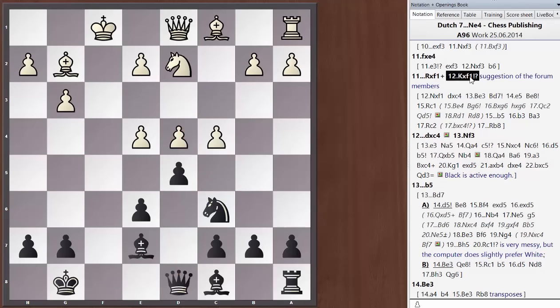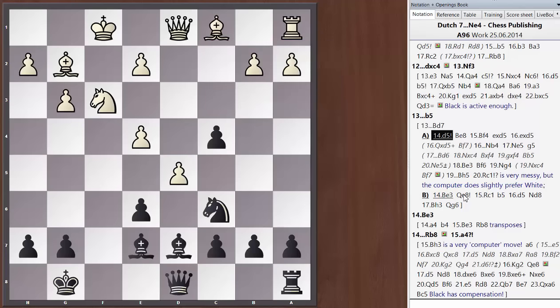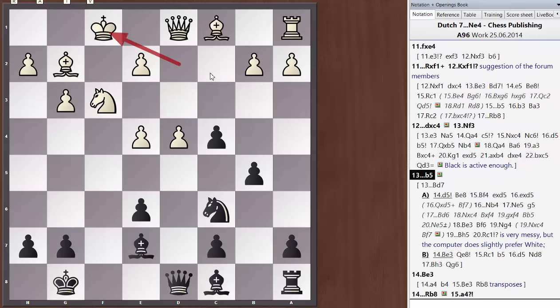After king takes f1, d takes c4, people on the forum have been suggesting the move Nc3. Originally I liked the look of someone's suggestion bishop d7 here, but now I've come to dislike this move because of the reply d5 — I've analyzed this with Houdini and it seems good for white. So my suggestion after Nc3 is the simple b5 move. This has a lot in common with the structures we saw a while back when white takes on f1 with his knight — a common theme.